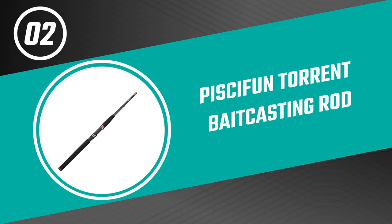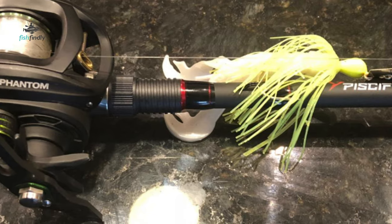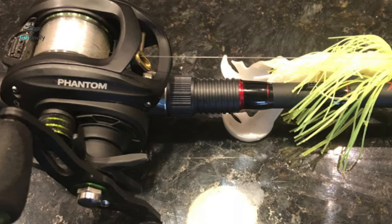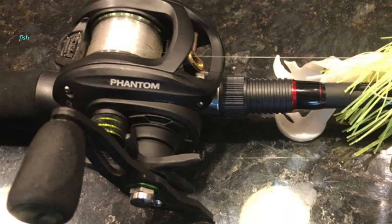Before we get to the best of the bunch, let's look at the runner-up for today's video. Number two: Pisafen Torrent bait casting rod. The Torrent bait casting rod is constructed with high-quality IM6 carbon. It features precisely wrapped guides at four different angles to ensure the best performance.